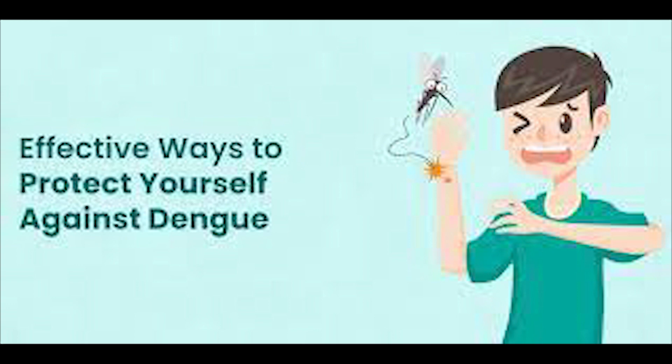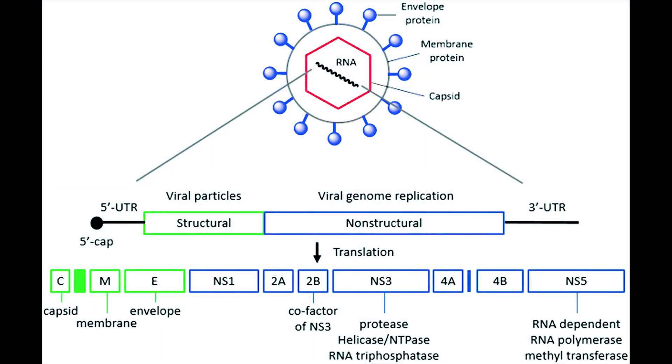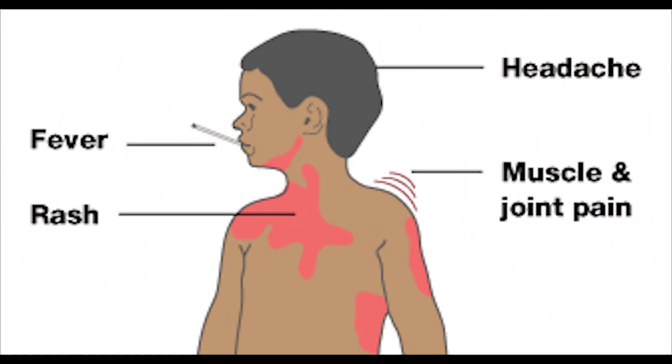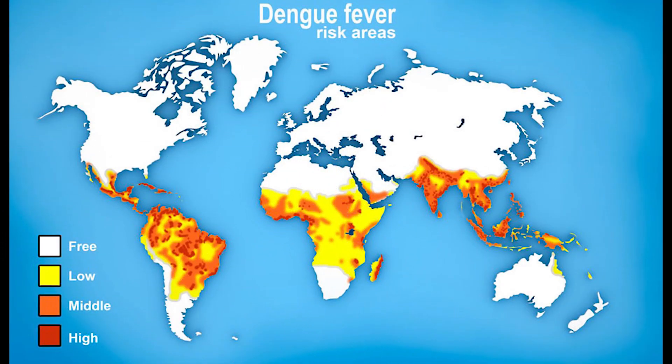Raising awareness about these preventive measures is crucial in vulnerable regions. The development of an antiviral pill targeting Dengue fever represents a significant breakthrough in the fight against this debilitating disease. This pharmaceutical development directly targets the Dengue virus, disrupting its ability to replicate within the human body. By inhibiting the virus's life cycle, this pill not only alleviates symptoms but also curtails the progression of the disease, reducing the risk of severe complications. Its oral form ensures easy administration, making it accessible to a wide range of patients, especially in regions prone to Dengue outbreaks.